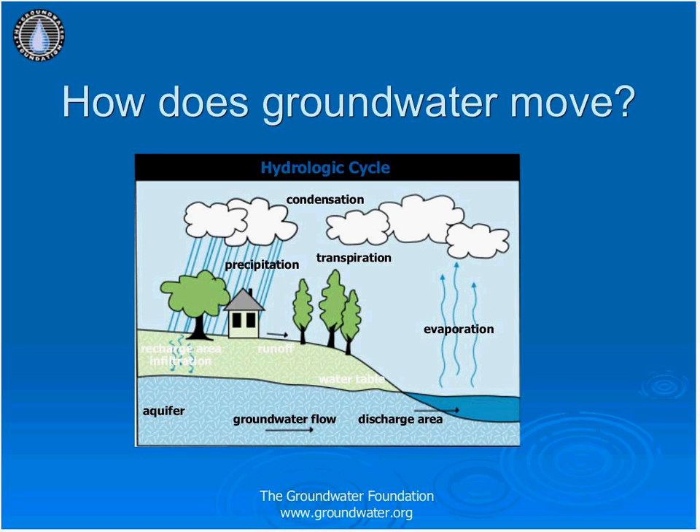Precipitation occurs because so much water has condensed that the air cannot hold it anymore. The clouds get heavy and water falls back to the earth as rain, hail, sleet, or snow. When water falls back to earth, it may fall into the oceans, lakes, or rivers, or end up on land. On land, it will either soak into the earth at recharge areas through a process called infiltration and become part of the groundwater, or it may run over the soil and collect in discharge areas such as oceans, lakes, or rivers — which is called runoff.